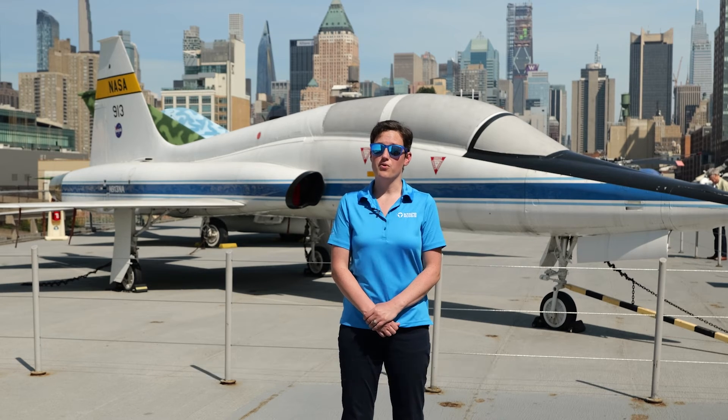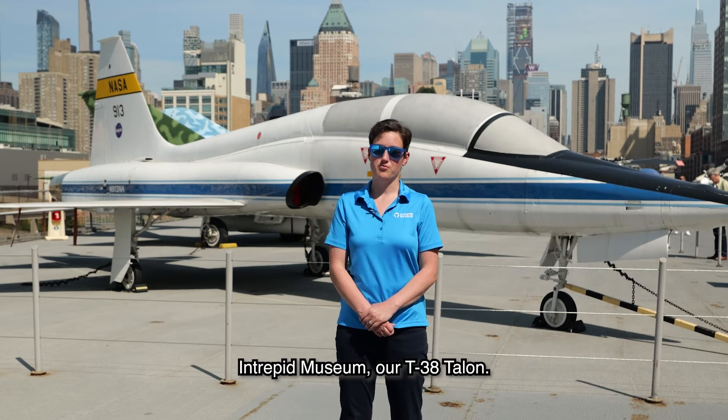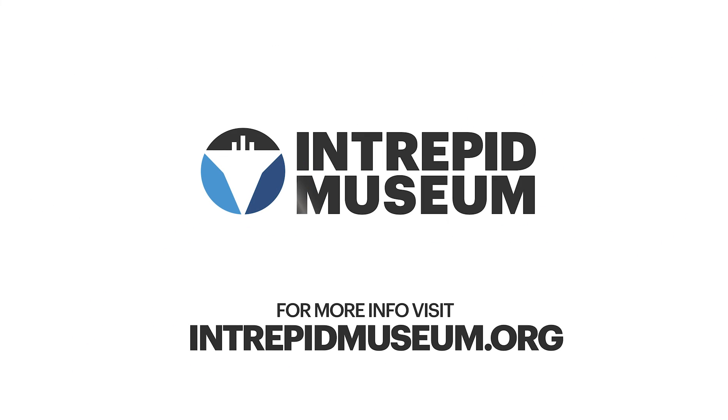I hope you enjoyed learning a bit more about one of our more unique aircraft here at the Intrepid Museum, our T-38 Talon. Thank you.